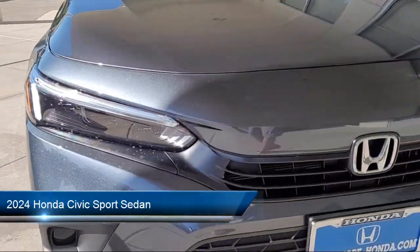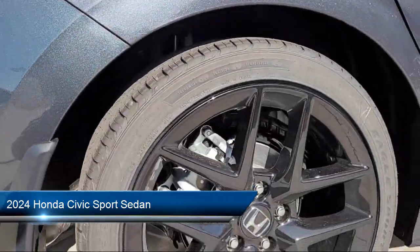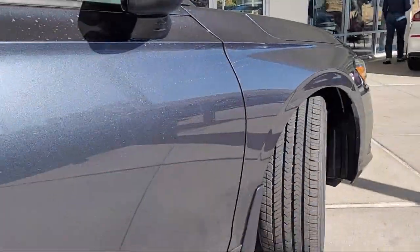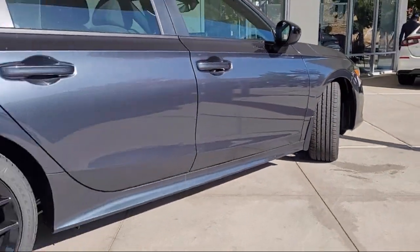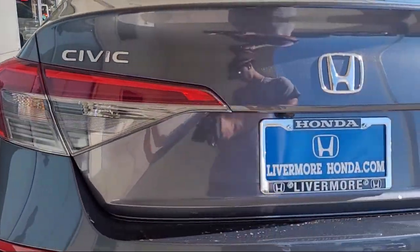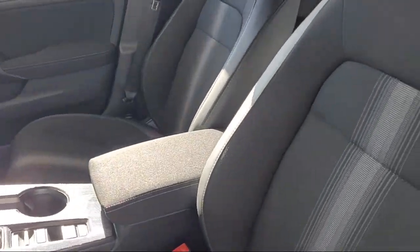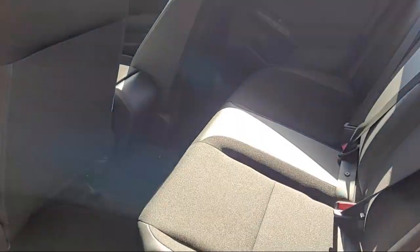It comes equipped with proximity key with doors and push button start, rear view camera, keyless entry, leather steering wheel with auto tilt-away, Apple CarPlay and Android Auto, steering wheel controls, speed sensing steering, alloy wheels, electronic stability control, and auto high beam headlamp control.